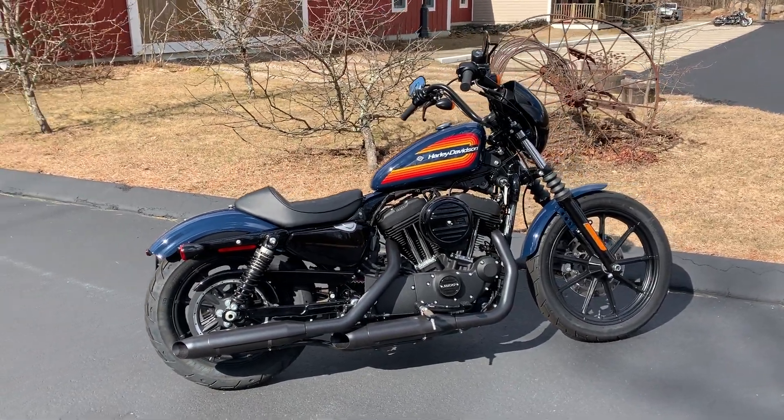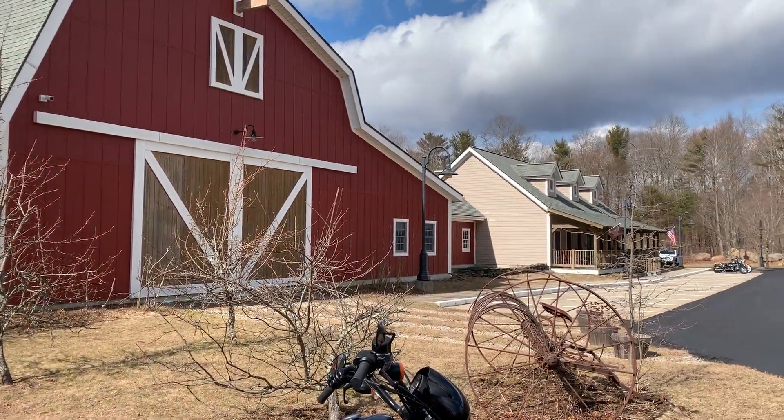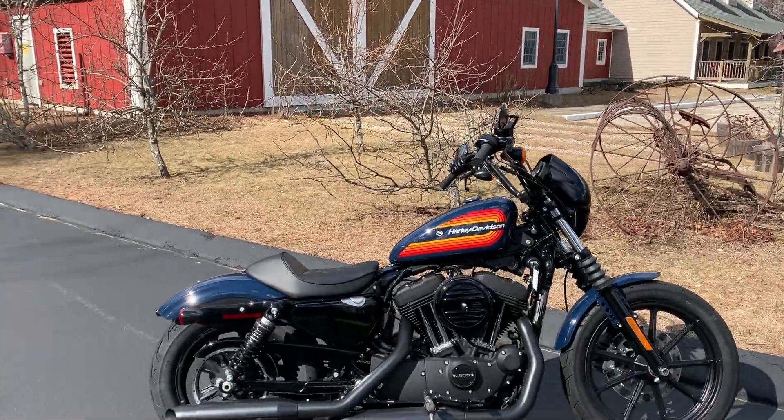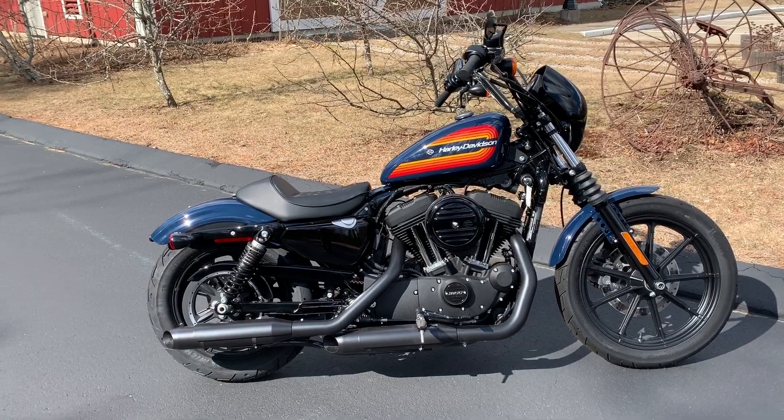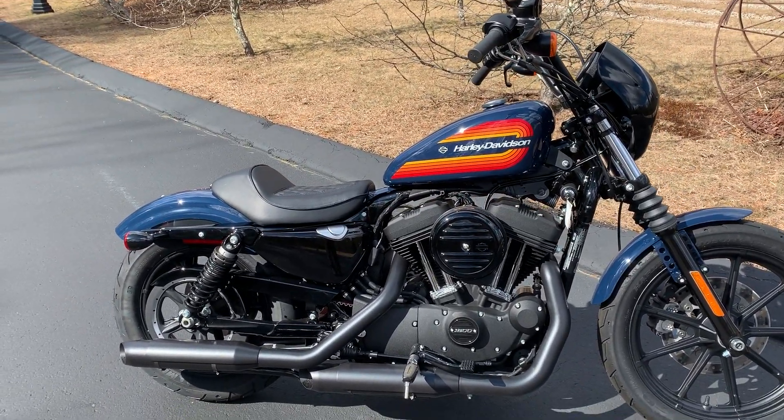What's up guys, this is Dana from Ocean State Harley-Davidson coming at you today from our Exeter location down here in Exeter, Rhode Island. Out here today with this Iron 1200 Sportster in billiard blue paint.